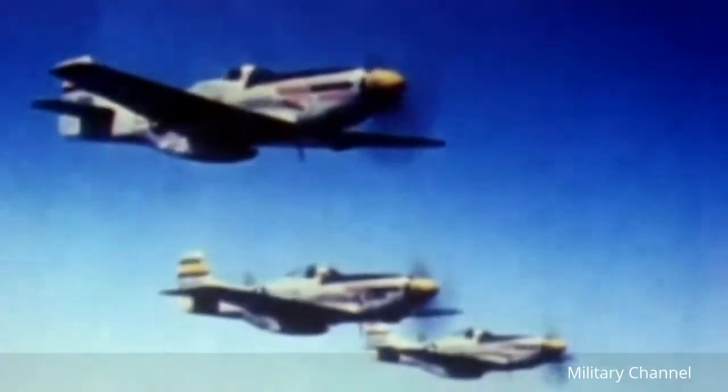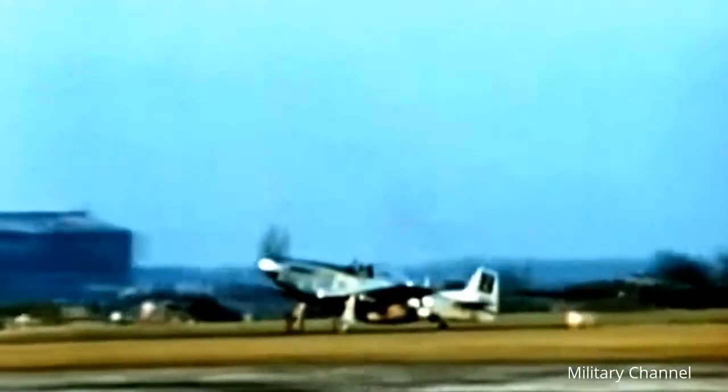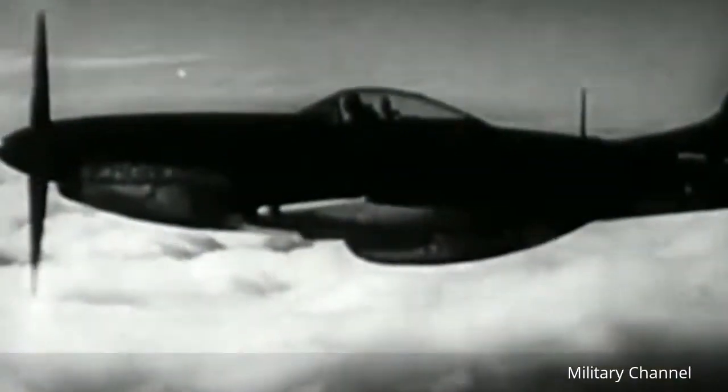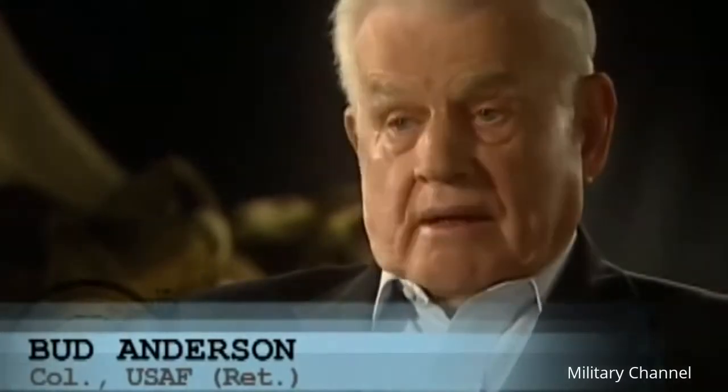Eventually, the Mustang was fitted with the more powerful Rolls-Royce Merlin engine that could do about 440 miles per hour in level flight, and so they ended up with a very remarkable airplane. The Rolls-Royce Merlin had a two-stage, two-speed supercharger, and that gave the Mustang outstanding speed at low altitude and high altitude. It was quite maneuverable, and it had a lot of fuel.